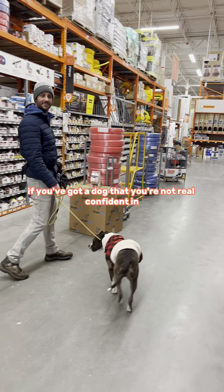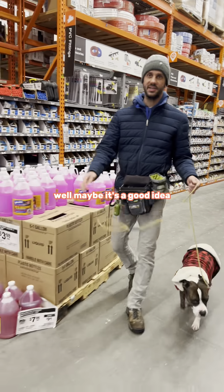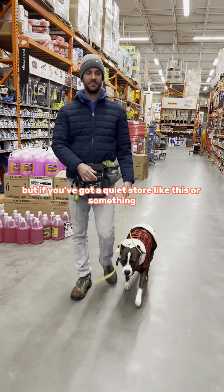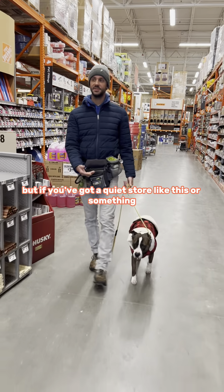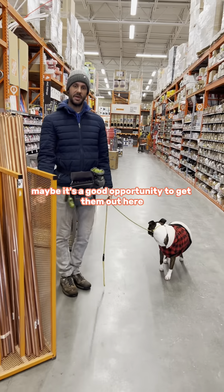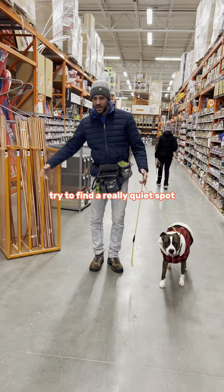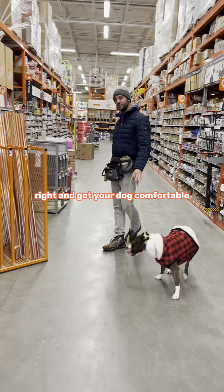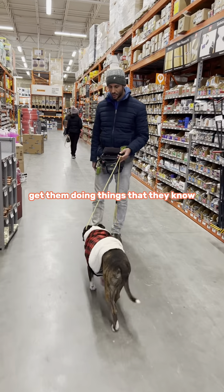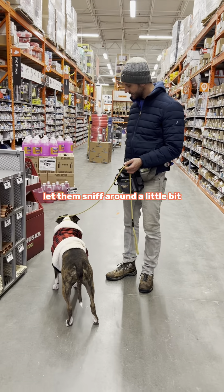Now if you've got a dog that you're not real confident in these kinds of situations, maybe it's a good idea to not push it. But if you've got a quiet store like this, maybe it's a good opportunity to get them out here. Keep your distance from people, try to find a really quiet spot, and get your dog comfortable. Get them doing things they know — just following you, let them sniff around a little bit. Leila, sit.